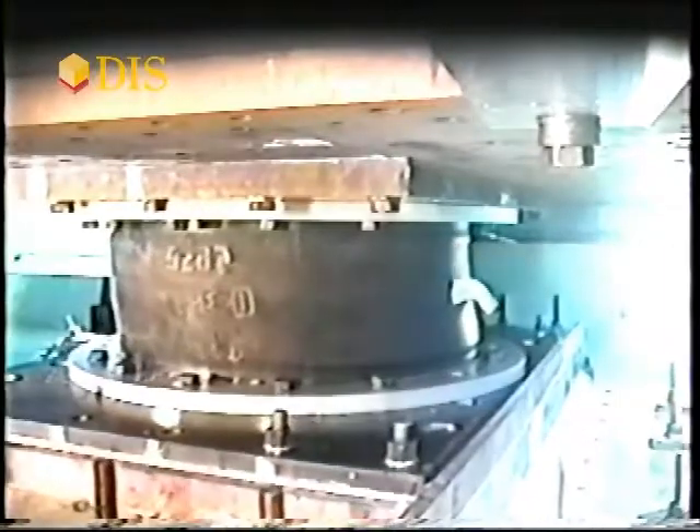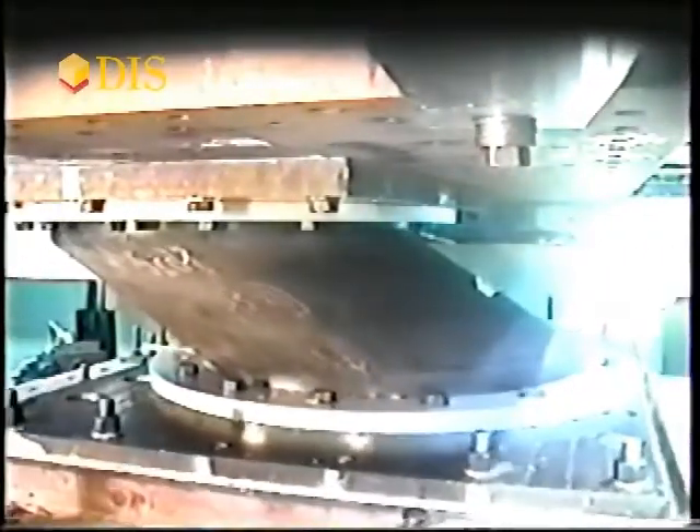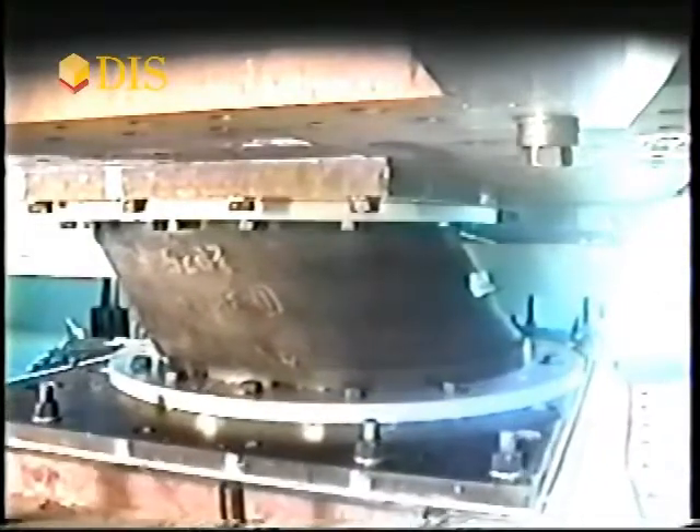The extreme performance of this bearing is achieved using advanced rubber formulations developed by DIS and by the incorporation of molding and processing techniques not normally used by the general rubber industry.